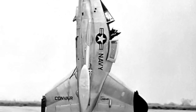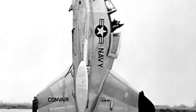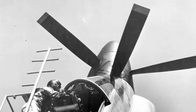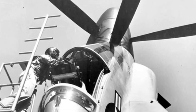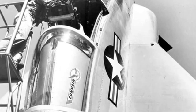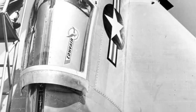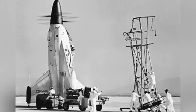The XFY-1 vertical takeoff and landing test aircraft was single-seat, with an empty weight of 5,345 kilograms, a length of 10.7 meters, a wingspan of 8.4 meters, a height of 7 meters, a cruising speed of 640 kilometers per hour, a maximum flight speed of nearly 1,000 kilometers per hour, and a maximum altitude of 13,320 meters.